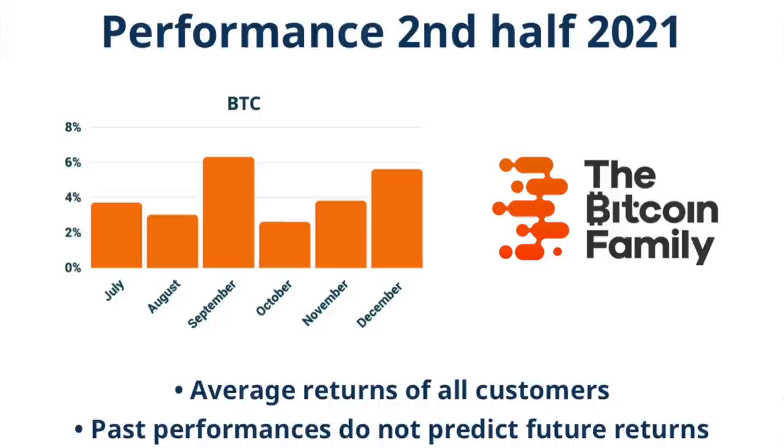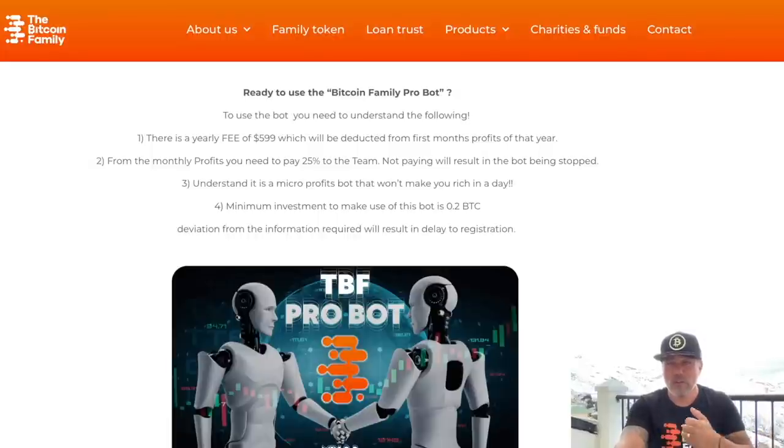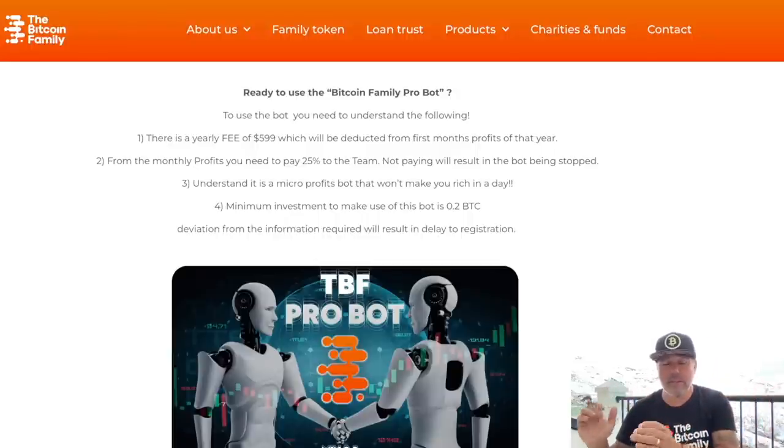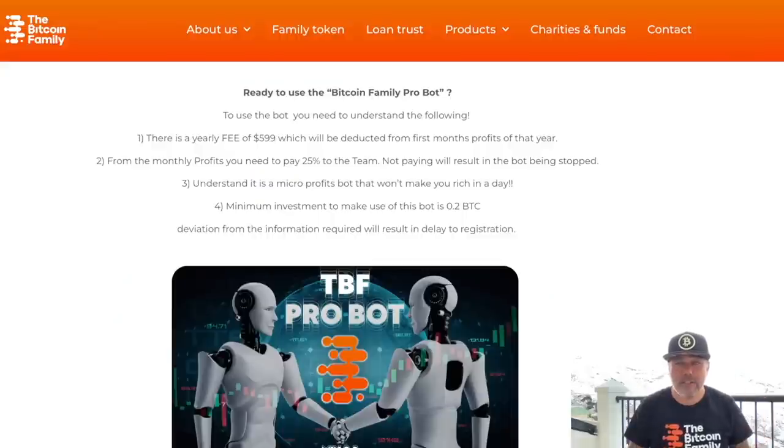In my opinion, it's easy with this bot to make three to four percent a month. The minimum investment to use this bot is 0.2 Bitcoin — that's a significant amount. For those who can't afford 0.2 Bitcoin, the Bitcoin Family B-FAT 3 and B-FAT Pro will come online again later this year. The most important part of this bot is that it's completely self-running and hands-free. You just connect your API key to the bot and you'll be trading automatically while you sleep.